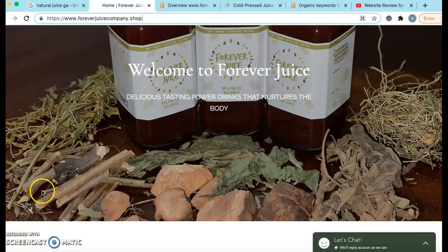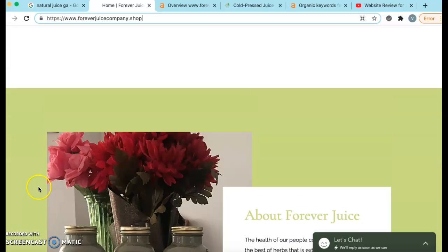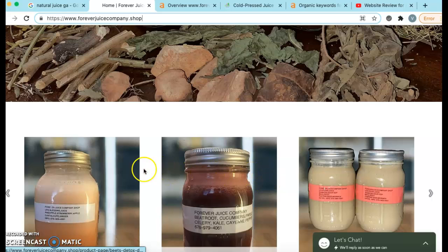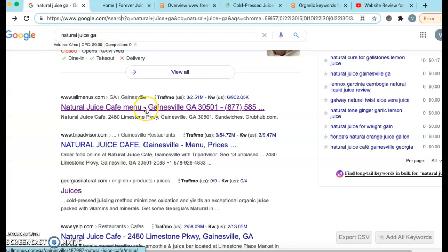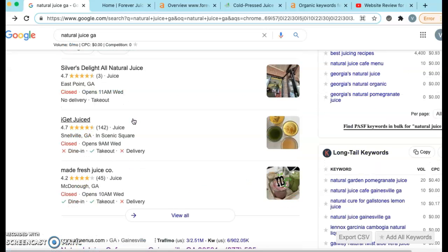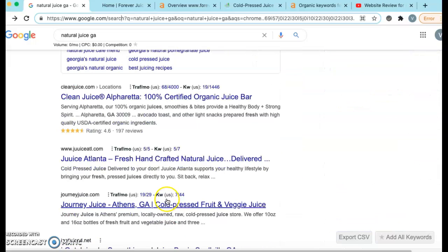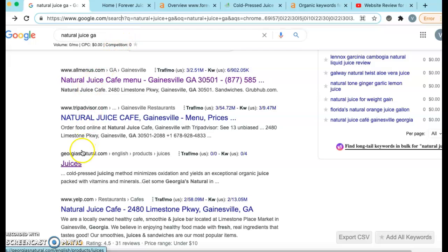So the first thing is in regards to your website. We know that we pretty much need to update just about everything on the site, but here's why — not so that the site could look better. Google is not that concerned with how good looking the site is. What Google is concerned with is the information on the site, the content. And when somebody goes and they type in 'natural juice in Georgia,' all these things pop up on the first page. Nobody goes past the first page. In order to get to this page, Google puts the client in front of the article that has the most information on it. It's just that simple.